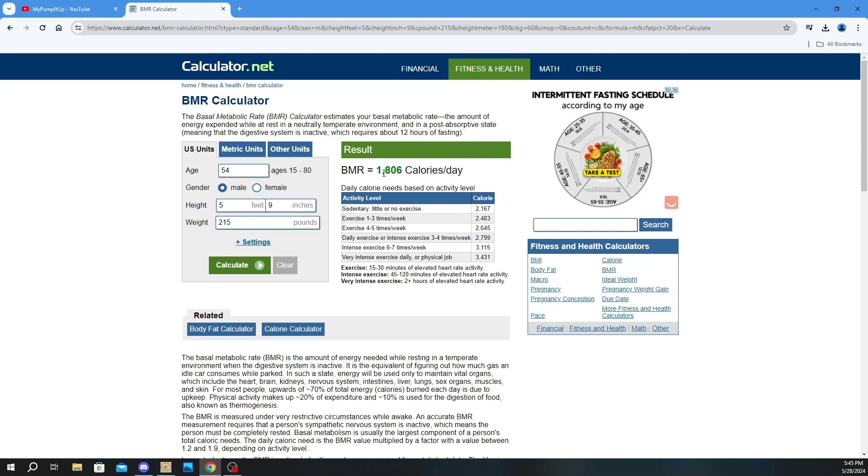So 1,800 will be my base diet, and then on my carb cycle days it'll go over 2,000 — it could go up to 2,400 on just my carb days. That's two days a week at 2,400 calories, and then the other days at 1,800.